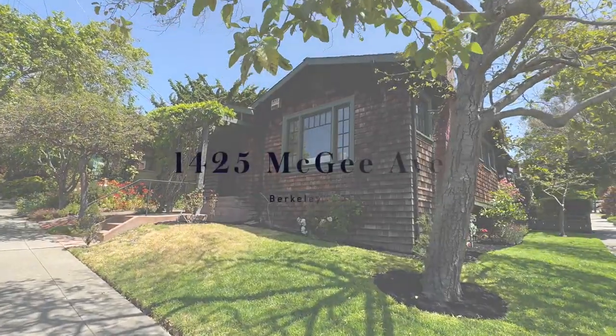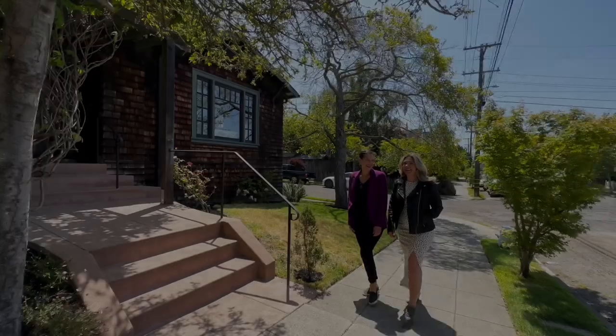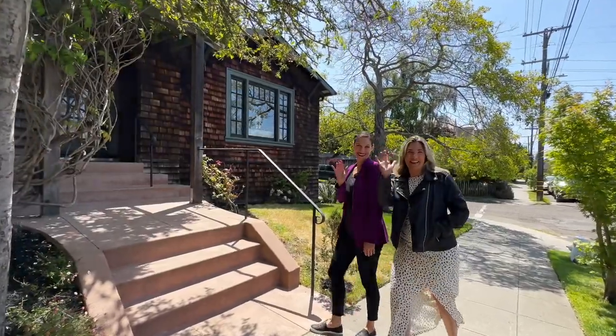Owned since 1985 by Berkeley's own poster artist David Lance Goines, this brown shingle craftsman is quintessential Berkeley.